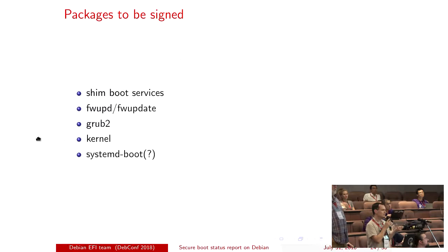Secure boot doesn't help against a physical attacker. One thing to prevent that kind of attack is putting your boot partition on a USB stick — can you do that with EFI and secure boot? Yes, you can secure boot off a USB stick. Question: why would systemd-boot have to be signed? It's a bootloader — it's essentially a new name for gummiboot.